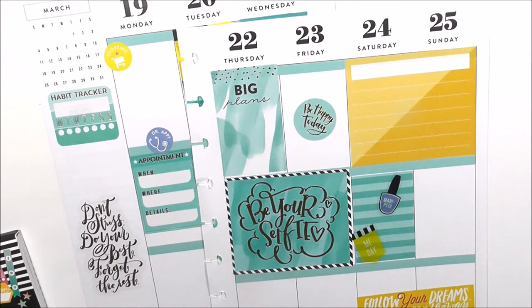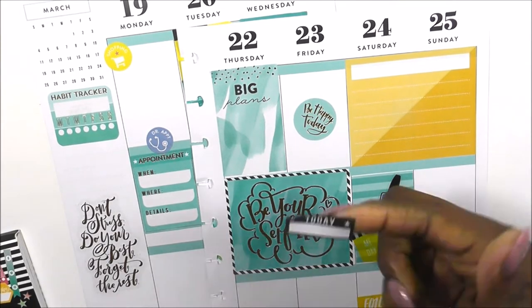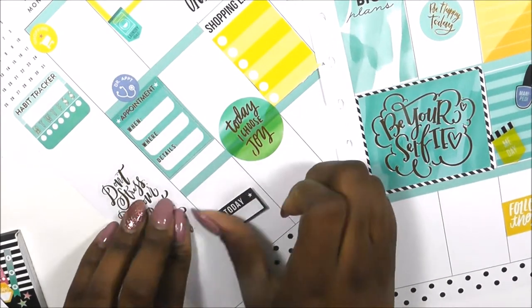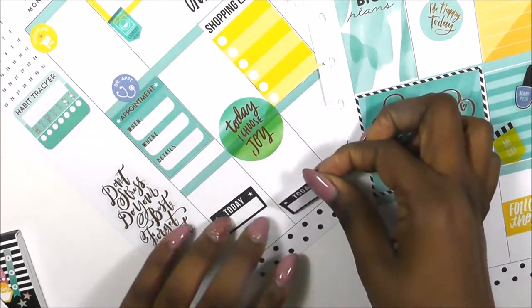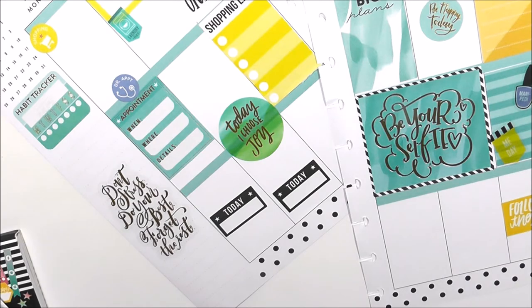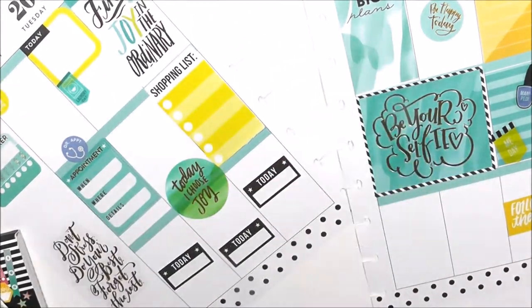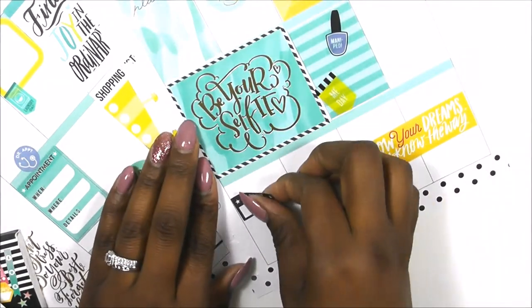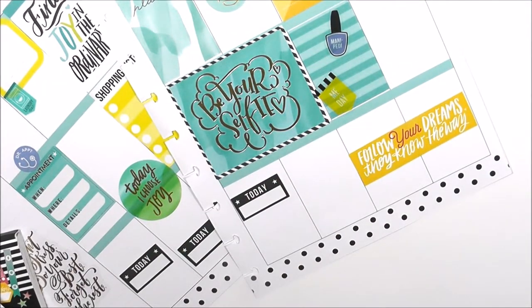One sticker says 'be happy today' and another says 'big plans on Thursday,' so I can write the things I had going on Thursday that I need to do — I have tons of errands to run since I'm still getting settled in our new home. I ended up using these black stickers that say 'today.' I can't recall which sticker book I got those from, but I'll put it in the description if I remember.